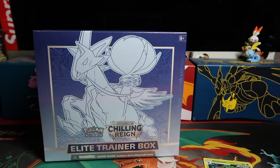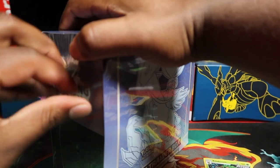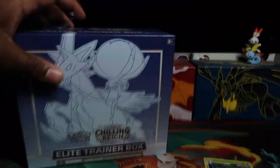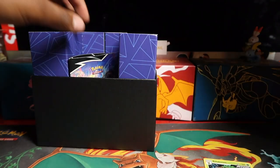Just one holo reverse out of spending 42 pounds 50, which is the retail price on this ETB. We did all that and just got one holo reverse. But we have the Ice Rider Calyrex ETB - will this one come through with the pulls? It's always random - you could pick up an ETB and pull loads of good stuff. Let's go and see what we can get here.